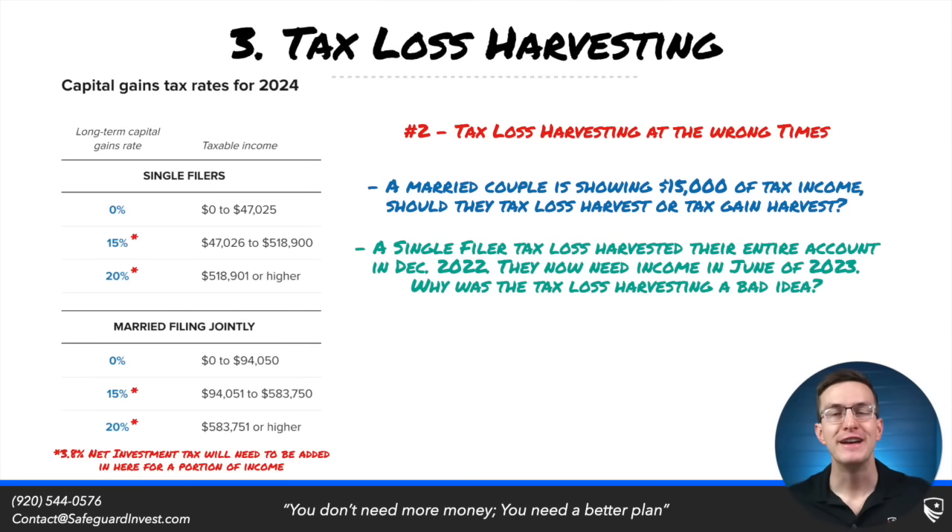Let's say a single filer tax loss harvested their entire account in December of 2022 and then reinvested it. Now they need income in June of 2023. The problem is they now sit in June with a bunch of gains on their positions. If they sell those positions, they're going to be taxed at short-term capital gain rates because they haven't held for at least one year. They likely reverse all of the benefits of what they had previously tax loss harvested.